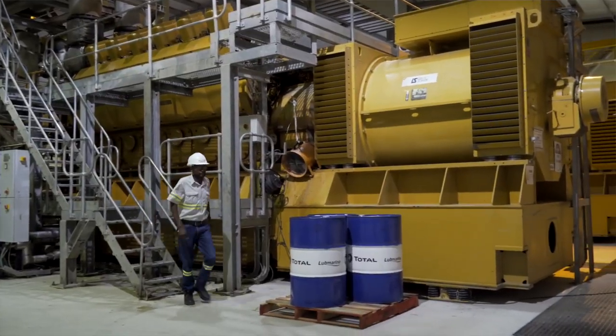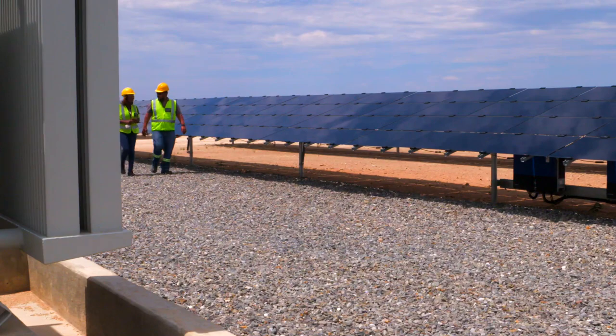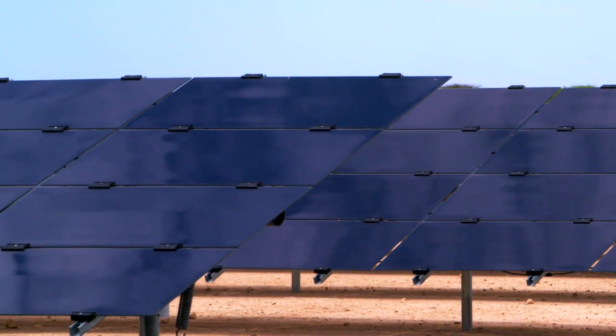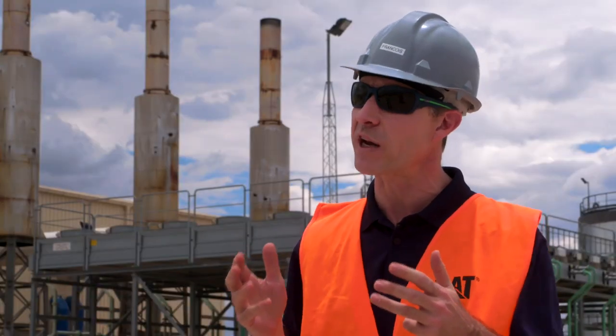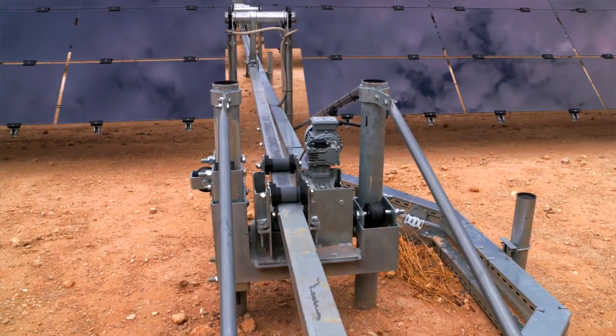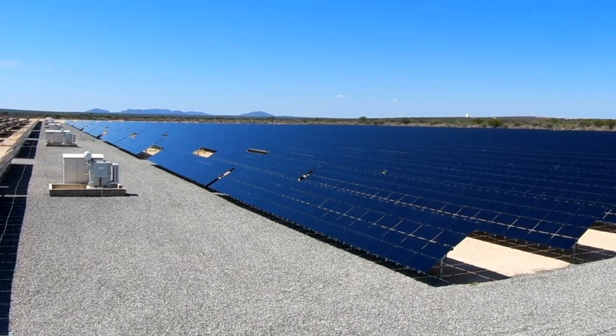The hybrid system consists of a traditional power generation portion and a solar system. We selected thin film technology because it's a very hot and humid climate, and this technology performs very well in those conditions, including in soiling conditions, which we've really seen over the last nine months. We also mounted these solar modules on single-axis trackers for more consistent power throughout the course of the day.